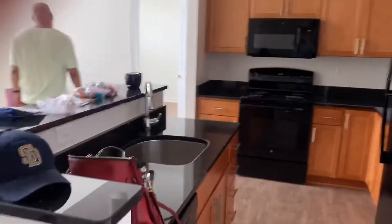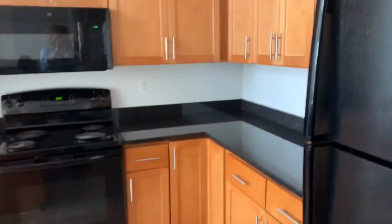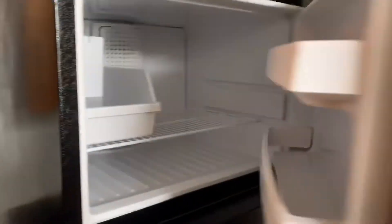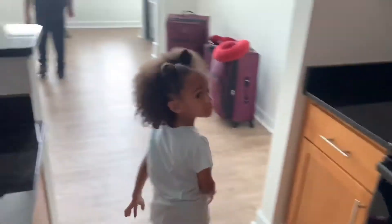And here's the kitchen, of course. Granite countertops, the pantry right next to the coat closet, and the refrigerator — which we have yet to stock up. And yeah, this is the kitchen.